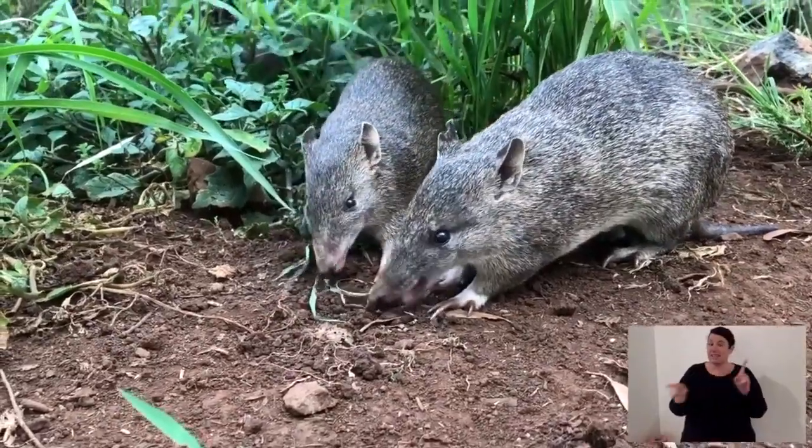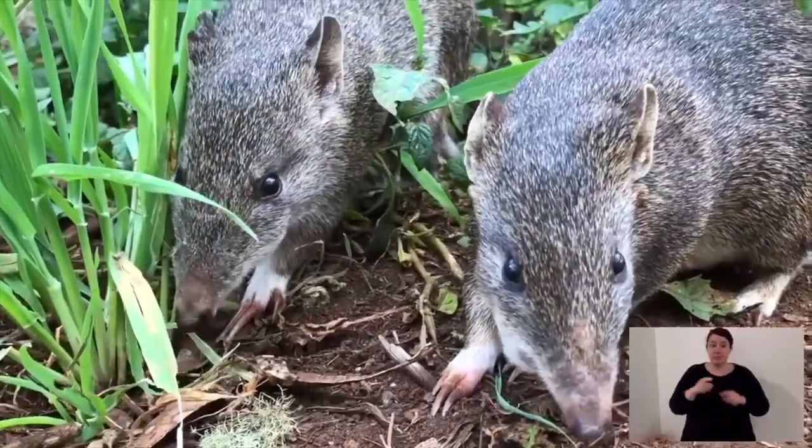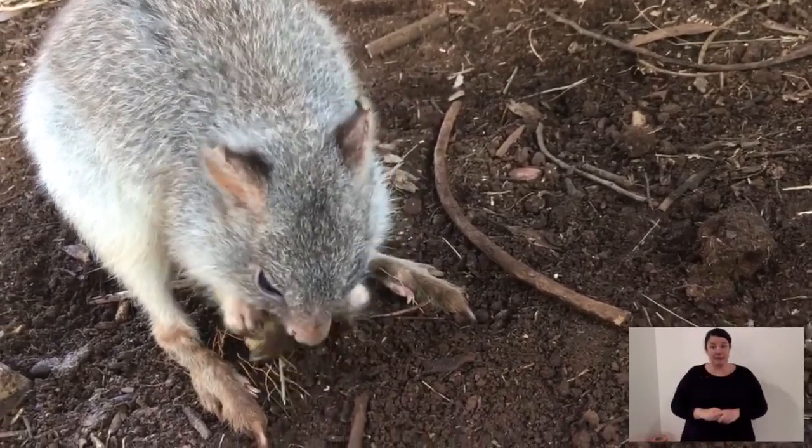The bandicoot is similar — it hunts grubs and bugs, which means those grubs and bugs aren't eating the roots of the trees. It also disperses seeds, reduces fire load, and aerates the soil. The bettong is a little different in that it doesn't dig or turn over dirt, but as it moves it eats little bits of debris, vegetation, and grasses, keeping the forest floor open. Without a bettong to thin it out, there wouldn't be room for a potoroo or bandicoot to dig for food.